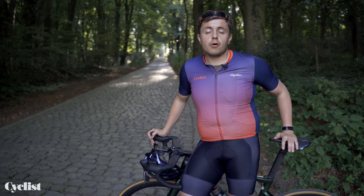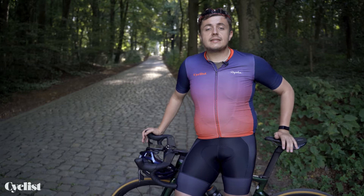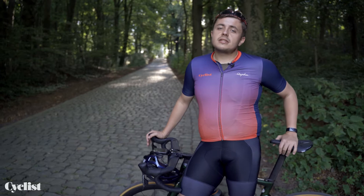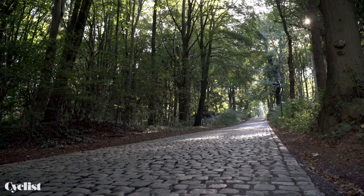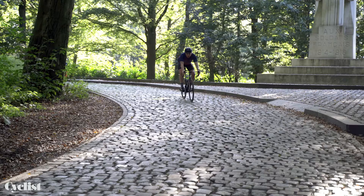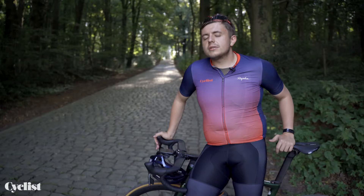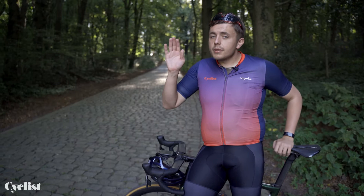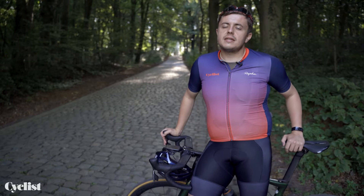The Kemmelberg is the only climb on today's list that doesn't feature in the Tour of Flanders. Since the 1960s it has been the centerpiece of the Belgian semi-classic Ghent-Wevelgem. In 2021 it was used three times — twice from the Belvedere end and once from the other side. Both ascents average 9% and both go over 20%. Until 2007, organizers sent the peloton both up and down the cobbled climb — luckily that practice has since ended. There's also a restaurant halfway up the Belvedere end, said to do a knockout moules frites.